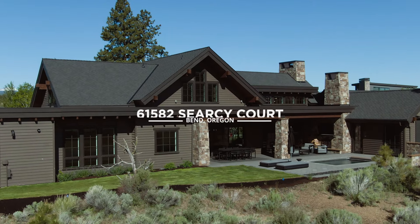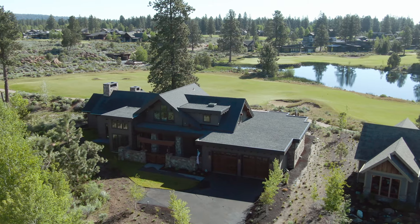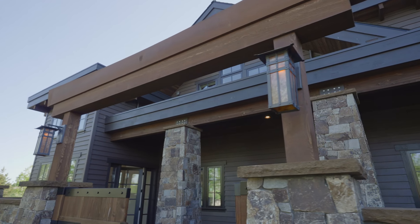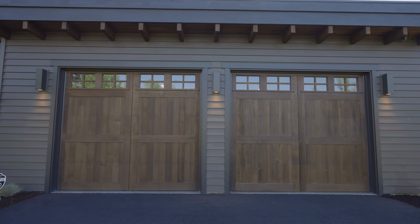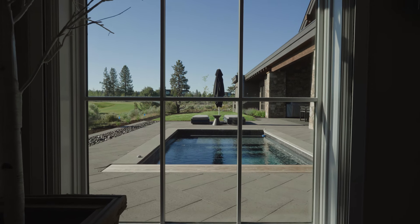Welcome to 61582 Searcy Court here in the Heath neighborhood in the heart of Tetheroe. This 3,750 square foot custom home has a beautiful golf course setting to the east and the Cascade Mountains to the west. Let's go inside and see some of its finer features.